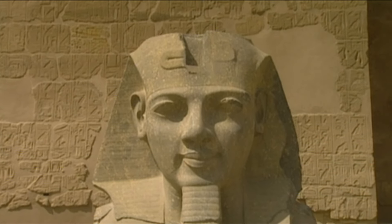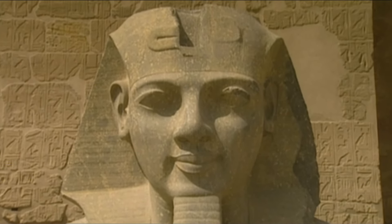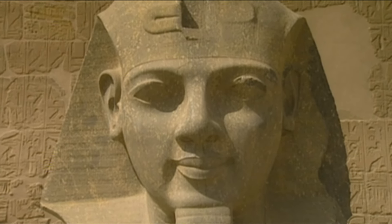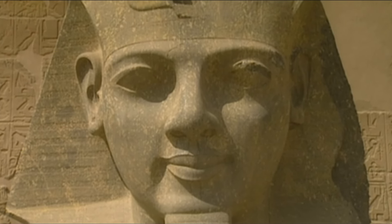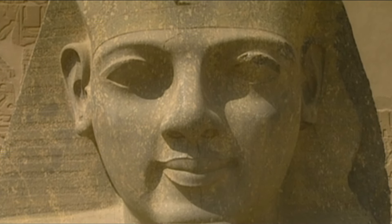In his time, this man was a master of diplomacy and political strategy. But the pharaoh Ramses II earned his place in the history books as the most prodigious architect of Egyptian antiquity. His 66-year rule over Egypt came to be seen by later generations as a golden age.